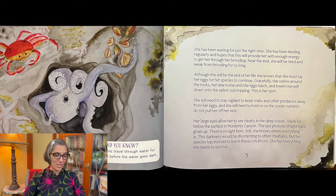Did you know light photons travel through the water for about 3,000 feet before the water goes dark? She has been waiting for just the right time. She has been feeding regularly and hopes that this will provide her with enough energy to get her through her brooding.